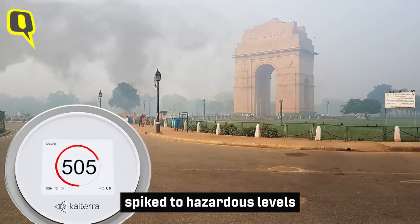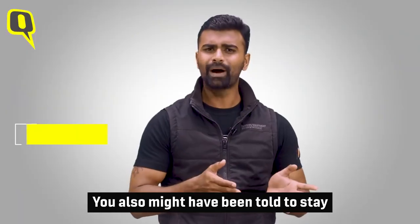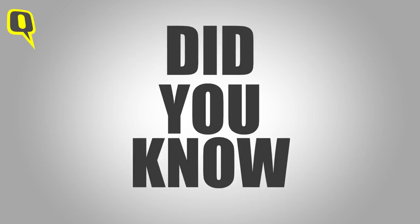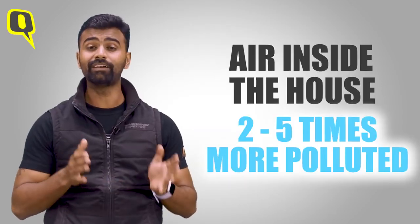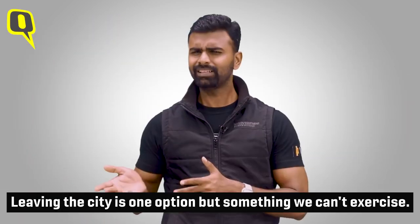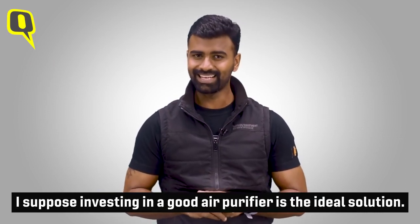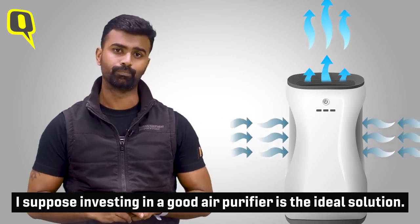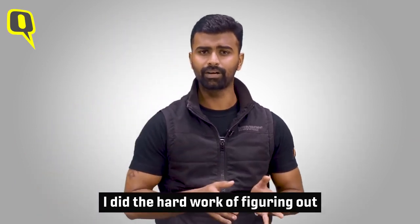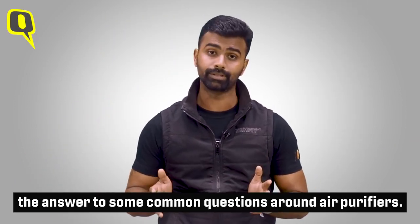Delhi's pollution levels have spiked to hazardous levels, bringing with it a lot of problems. You might have been told to stay inside as much as possible, but did you know that the air inside your house could be two to five times more polluted? Leaving the city is one option but something we cannot exercise. Investing in a good air purifier is the ideal solution. Here are answers to some common questions around air purifiers.